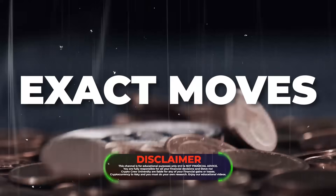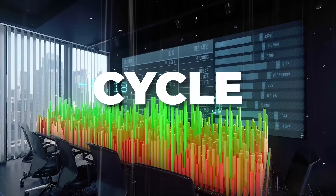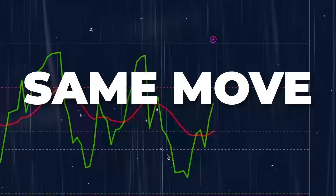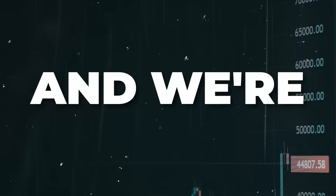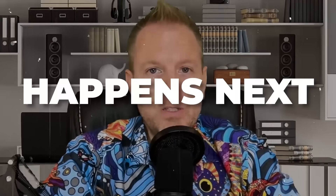Bitcoin has been doing the same exact moves for the past nine years — cycle after cycle, repeating the same move. Every single cycle it does the exact same moves and we're right on track. And this is what happens next.